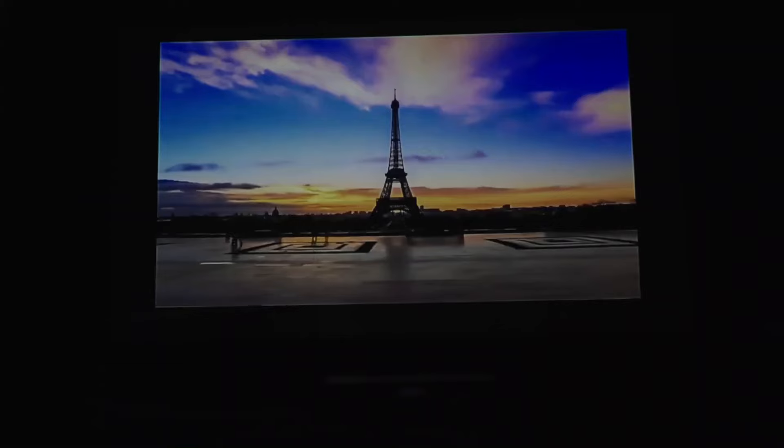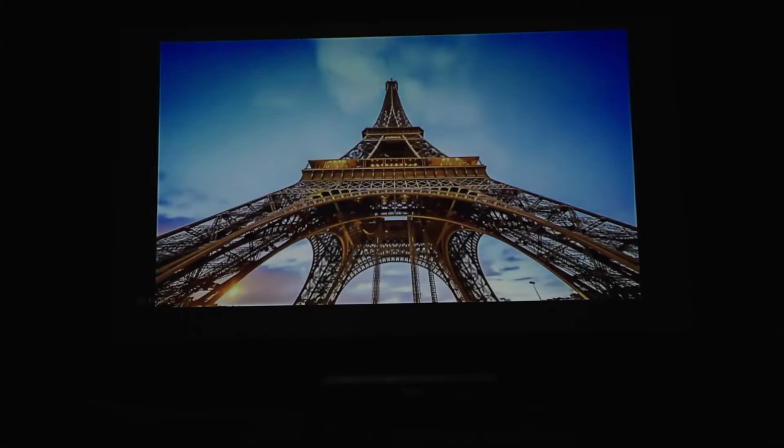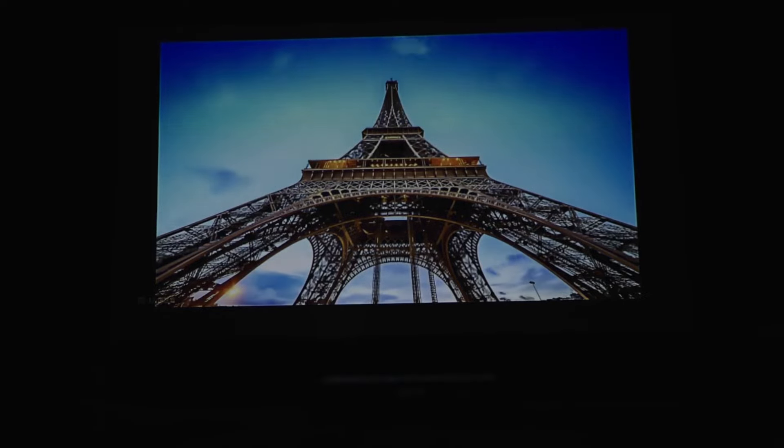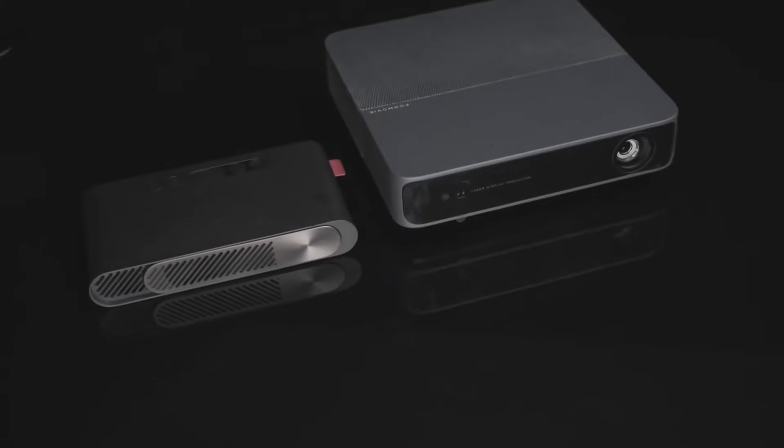With a Type-C charging port and a built-in speaker, it produces images anywhere from 40 to 100 inches in size. Using DLP technology, it delivers clear and crisp images, and the light source works for more than 25,000 hours. Cast movies, videos, photos, and games from your smartphone or computer right on the big screen.